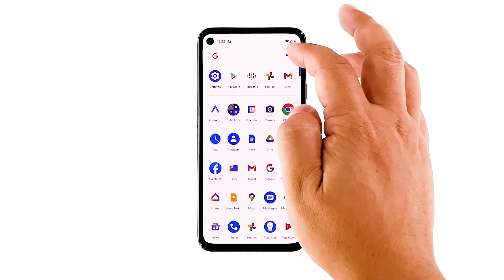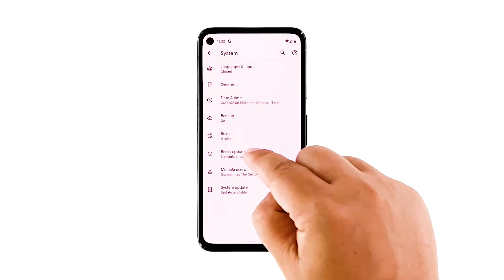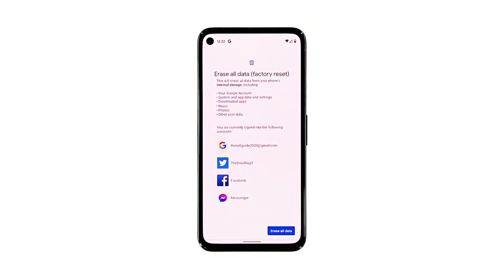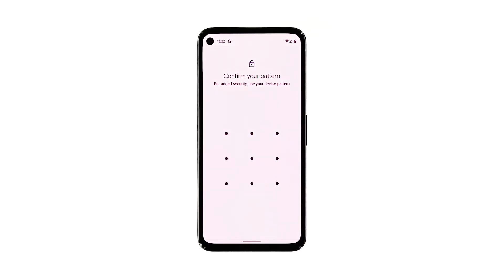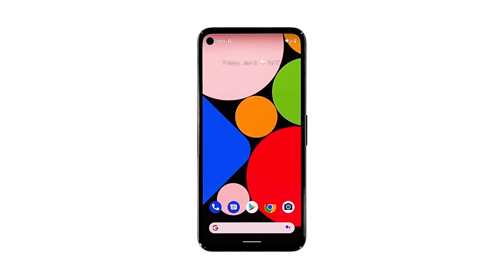Open your phone's Settings app. Tap System, then tap Advanced, then tap Reset Options, and then tap Erase All Data. Tap Erase All Data at the bottom right corner of the screen. If needed, enter your PIN, pattern, or password. To erase all data from your phone's internal storage, tap Erase All Data. After the reset, set up your phone as a new device. The problem should be fixed by now.